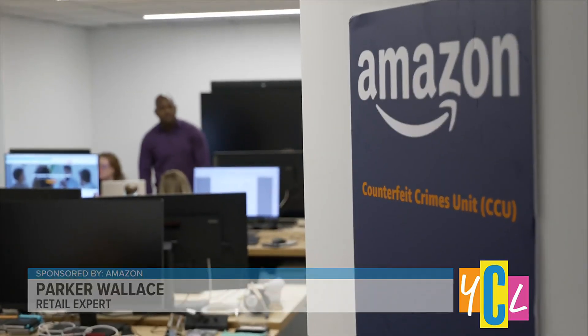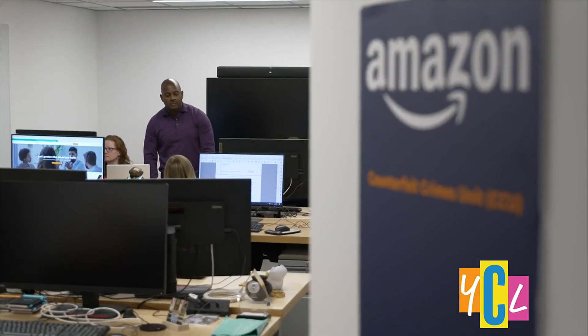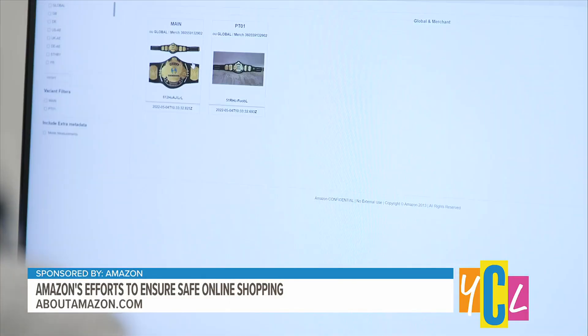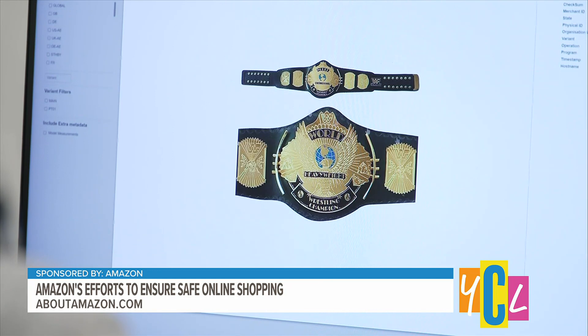Welcome to Amazon's counterfeit crimes unit. This is where Amazon works with brands, law enforcement, and customers across the globe to make sure that shoppers like you and me are protected from fraudsters attempting to sell counterfeit products.